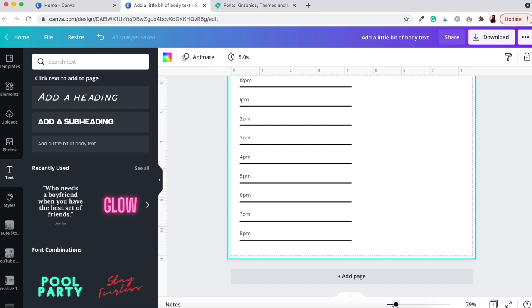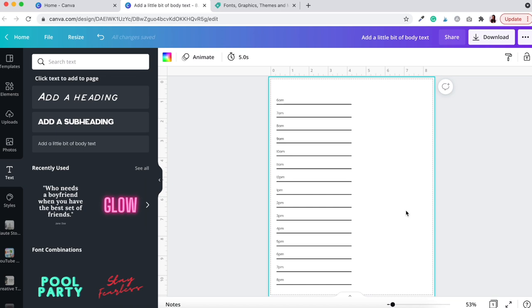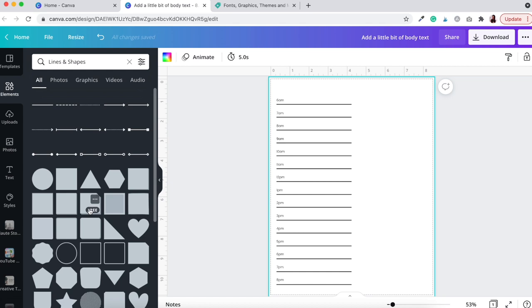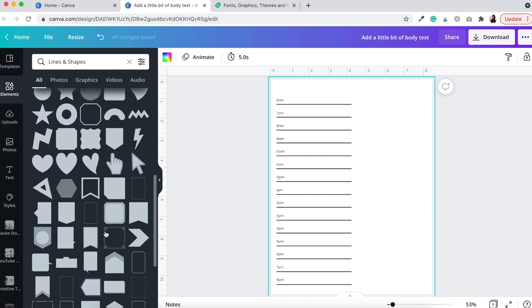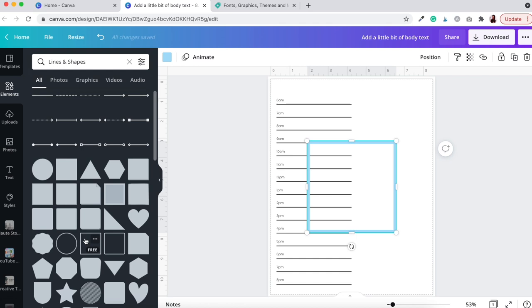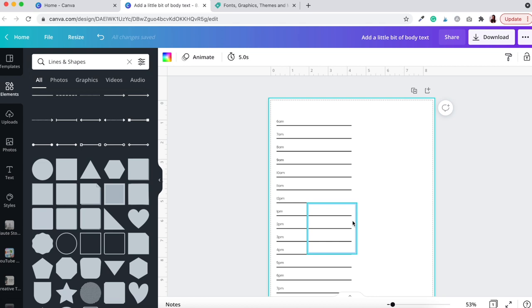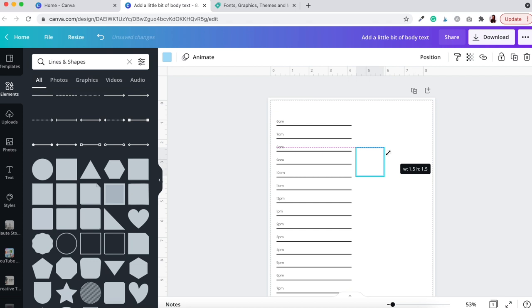Next, add the other sections: a priorities box, a checklist box, breakfast/lunch/dinner boxes, a workout box, and a water box. Go back to Elements, select an open box shape, click it once and it appears on screen. To match the line weight of the schedule lines, shrink the box down — as you shrink it, you'll see the border weight get thinner — until it matches the schedule line weight.